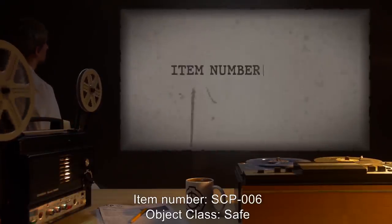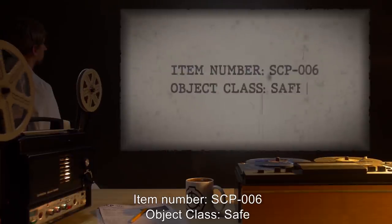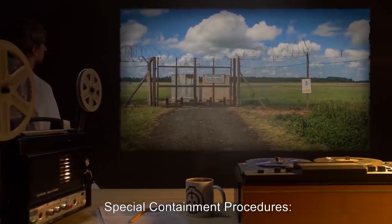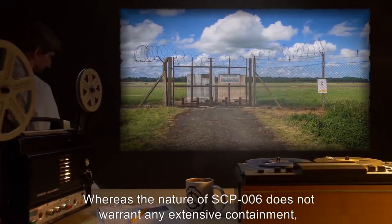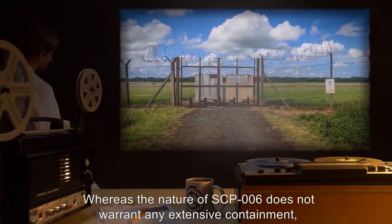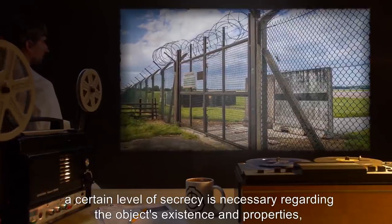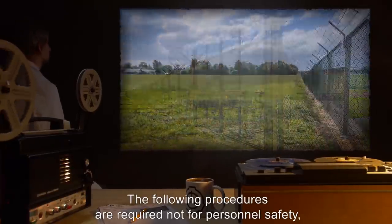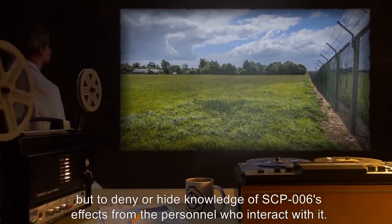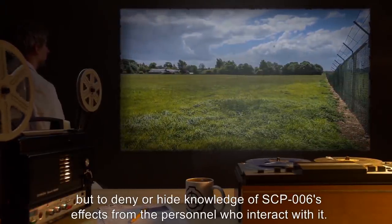Item Number SCP-006. Object Class: Safe. Special Containment Procedures: Whereas the nature of SCP-006 does not warrant any extensive containment, a certain level of secrecy is necessary regarding the object's existence and properties for obvious reasons. The following procedures are required not for personnel safety, but to deny or hide knowledge of SCP-006's effects from the personnel who interact with it.